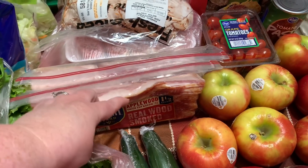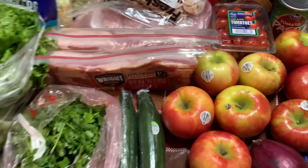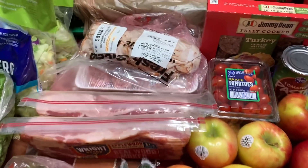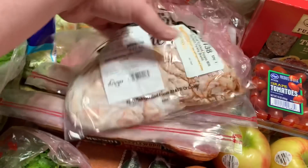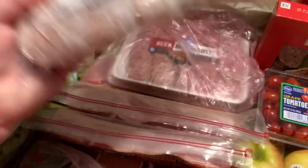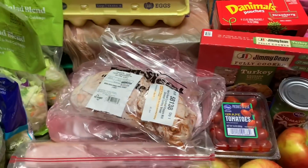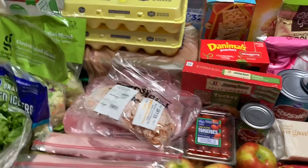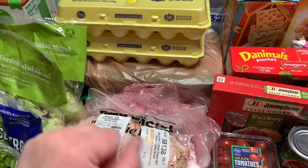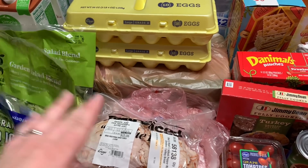We did get two packages of the Wright brand Applewood smoked thick-cut bacon at $8.99 a package — which is outrageous, but it's normally like $12 per package, so that was a decent price and we were out of bacon. I did get 1.05 pounds of Boar's Head pepper mill smoked turkey at $12.06. I also got some beer brats and hot Italian sausages — they were on sale with a digital coupon for $2.97 each. Their normal price is now $5.99 instead of $2.99, so that's still a good deal.